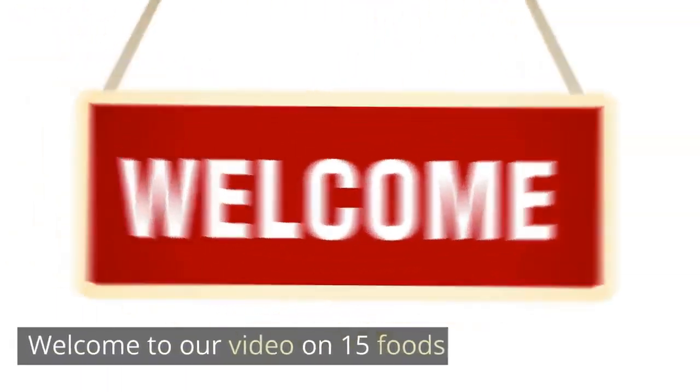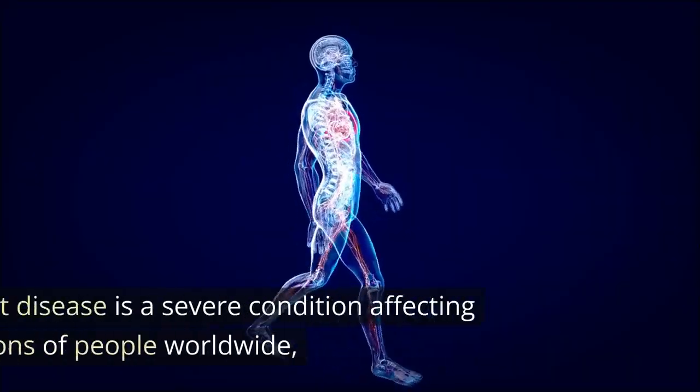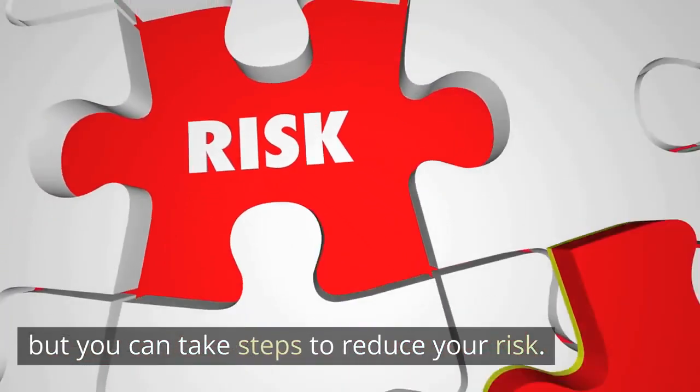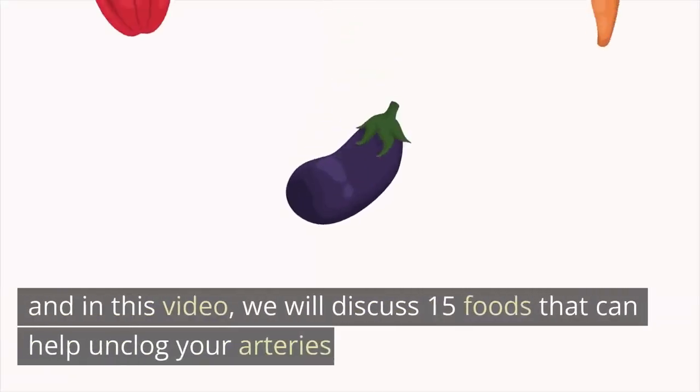Welcome to our video on 15 foods that can help unclog arteries and prevent a heart attack. Heart disease is a severe condition affecting millions of people worldwide, but you can take steps to reduce your risk. One of the most important ways to prevent heart disease is through a healthy diet, and in this video we will discuss 15 foods that can help unclog your arteries and keep your heart healthy.